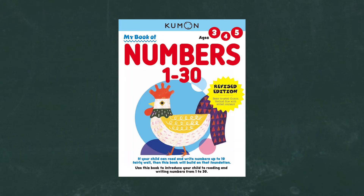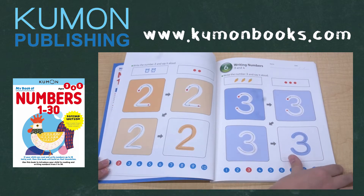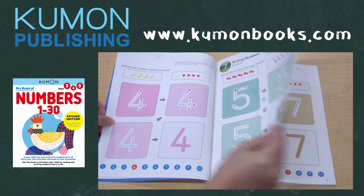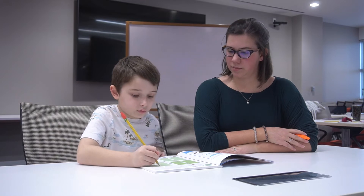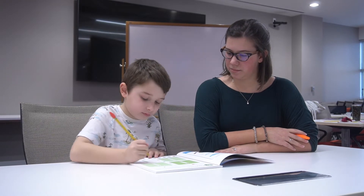My Book of Numbers 1-30. The first page of this workbook has your child tracing numbers 1-5 in a cute and fun dot-to-dot activity. Then they will progress to learning to write the number 1. From here, your child will continue to learn how to write numbers 1-10 in order.